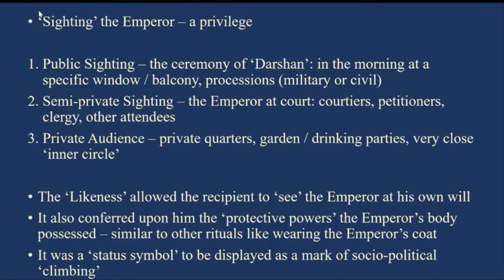What all this means is that this particular favor the emperor extended — giving a token of what he looked like, the likeness or shabiz — allowed the recipient to see the emperor at his own will, because he actually had it with him all the time. He could just pull it out and see the emperor. This was a kind of indexical or token way of looking at the emperor, and this is the grace and favor the emperor is conferring on you.